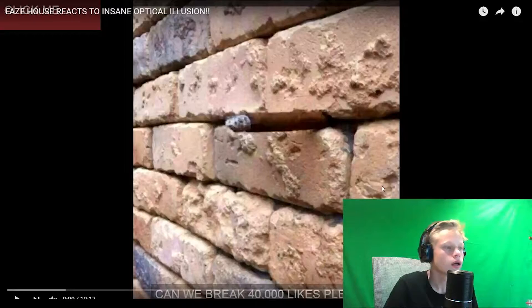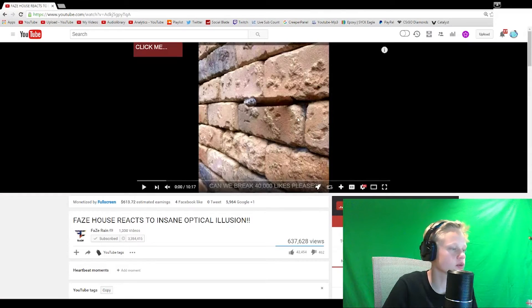All right, hey guys, it's TJ and welcome back to another video. Today we're going to be looking at some optical illusions and stuff. I was looking at this video by Phase Rain where they were reacting to an optical illusion.